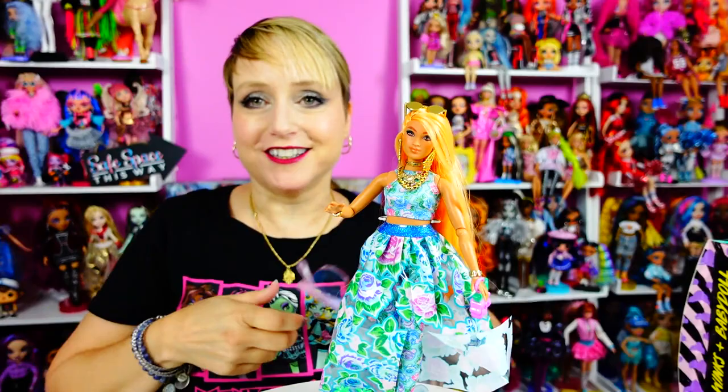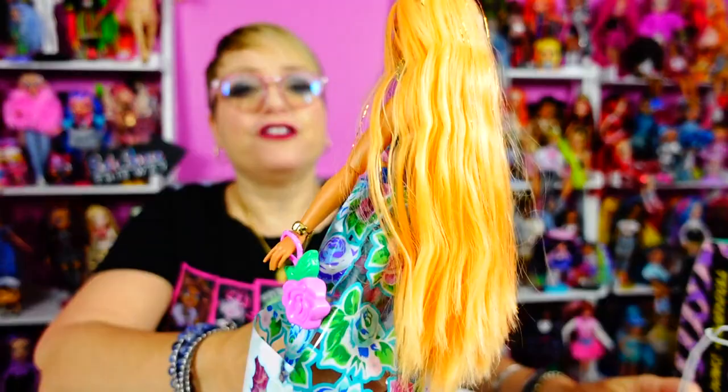She's out of the box and she's totally wearing my grandma's shower curtain, and it's okay because this is actually kind of cool. This is the Barbie Extra Fancy.